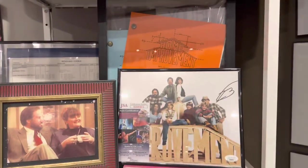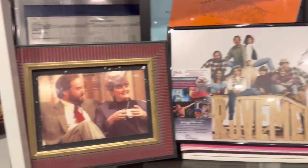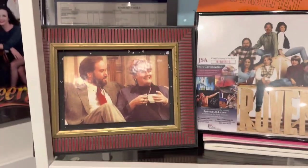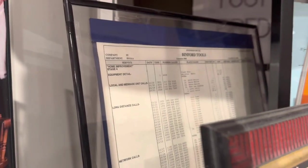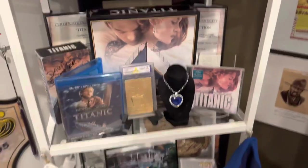Over here is my Home Improvement collection. I have two scripts, an autograph, an actual photo that was used in the background of the show, a Binford Tool piece that was used on the show. Coming on down is my Titanic collection.